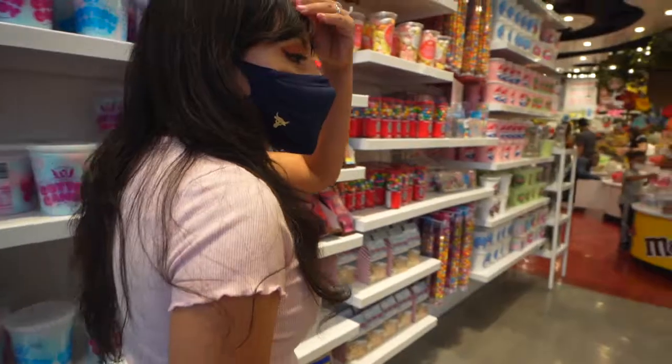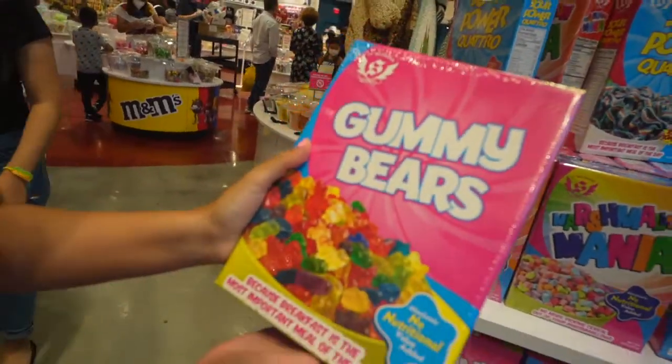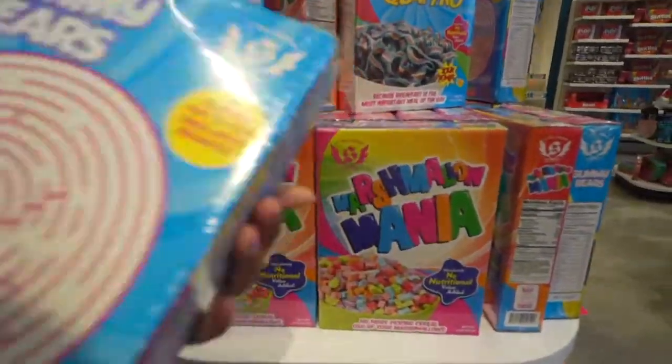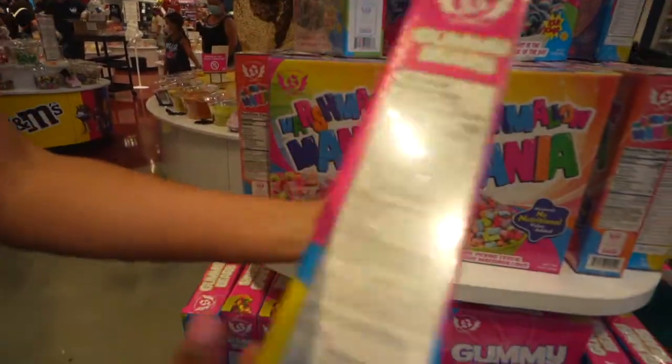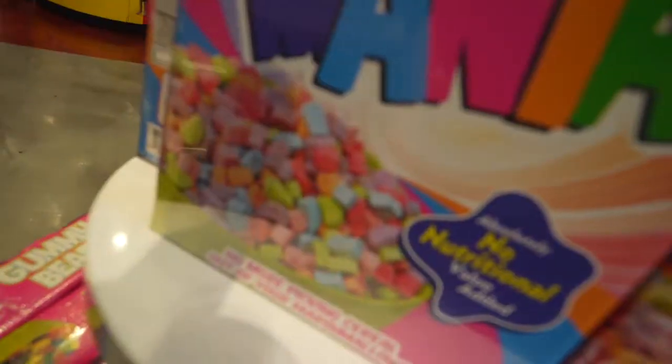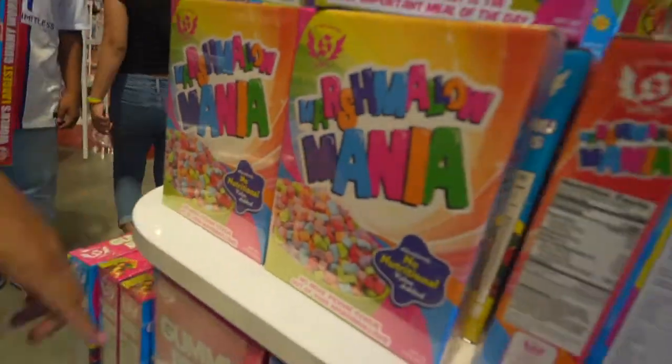Oh my gosh — would you like a box of gummy bears like cereal? Instead of cereal it's gummy bears — this is what you want! The marshmallow medium — they even have a little mini game in the back, that's hilarious. All marshmallows, no cereal, no cardboard. That looks delicious — wow, that's so good!